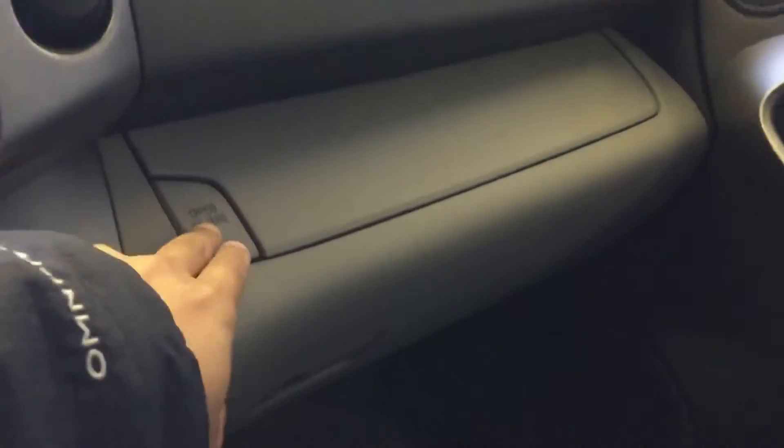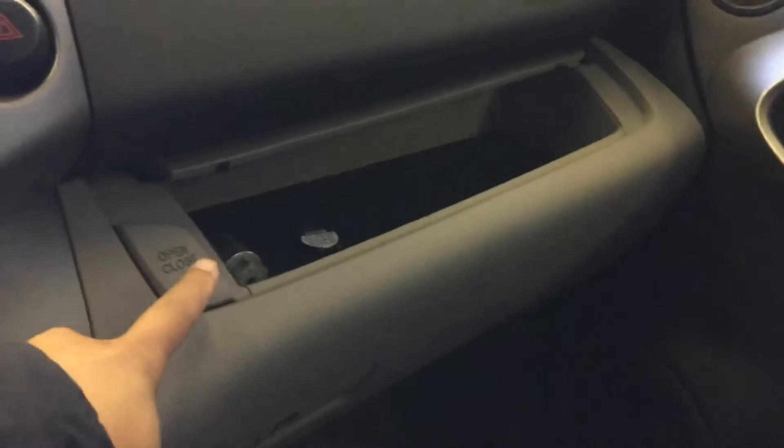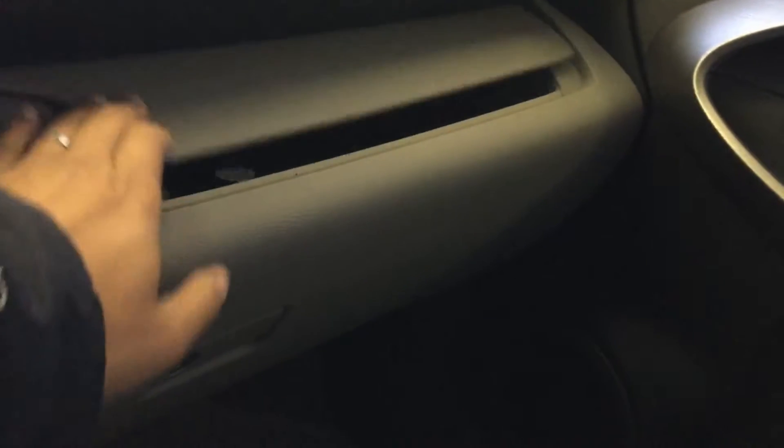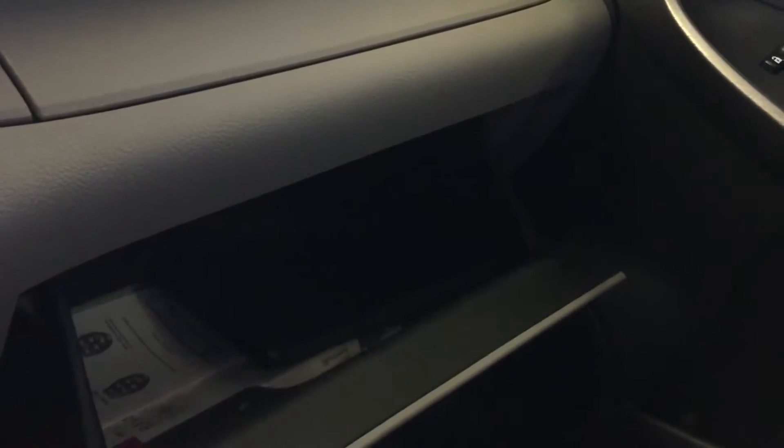Up there it also comes with a sunroof and a sunglasses holder. For the passenger side, there is a small compartment box on top where you can put keys, a purse, and a cell phone. Down below there is another compartment box for your user manual as well.